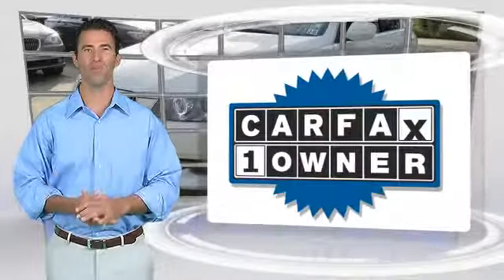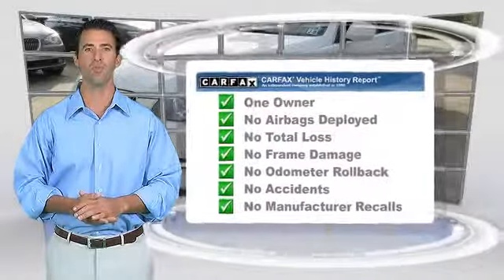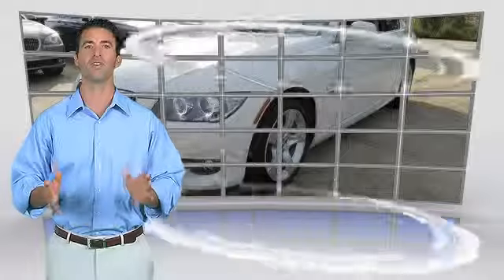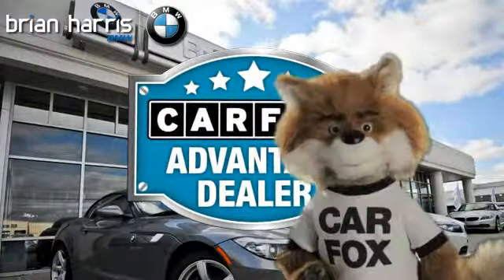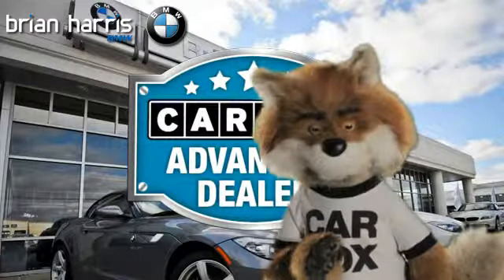This is a one-owner vehicle with the Carfax Vehicle History Report. Be sure to find a complimentary copy of this report online or contact the dealership. This vehicle qualifies for the Carfax Buy Back Guarantee. Just say show me the Carfax at Brian Harris BMW, a Carfax Advantage dealer.